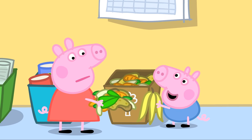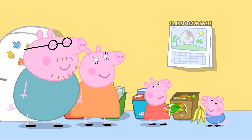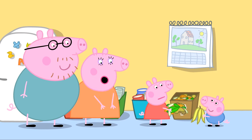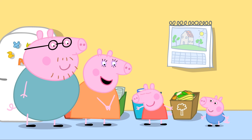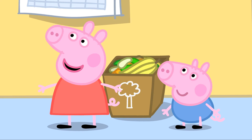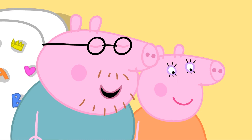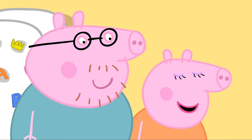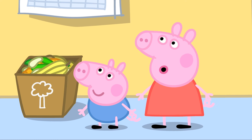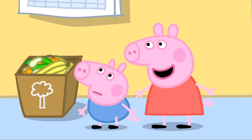George spots a banana skin in the brown bin. Daddy Pig confirms it's a banana skin, along with onions, carrots, and all sorts of fruit and vegetable leftovers. Daddy Pig says Granny and Grandpa will like these — they're for Grandpa's garden to help his plants grow. They'll take them round after lunch.